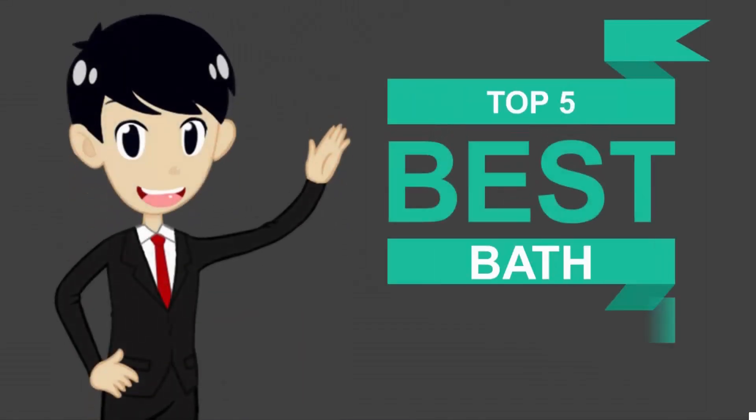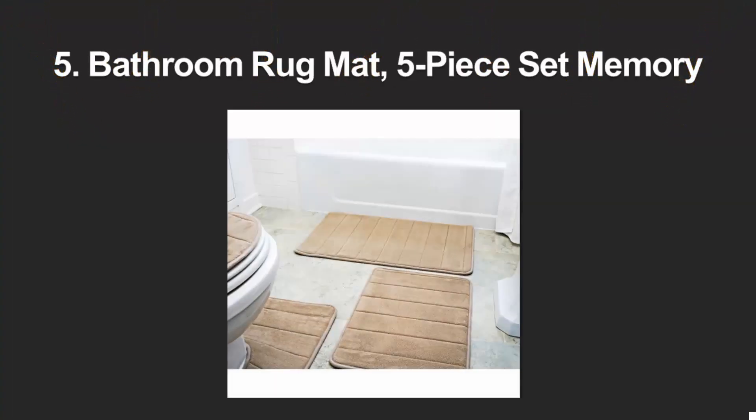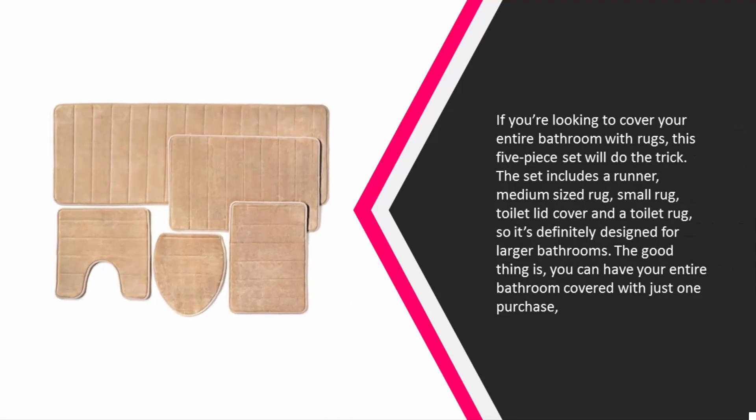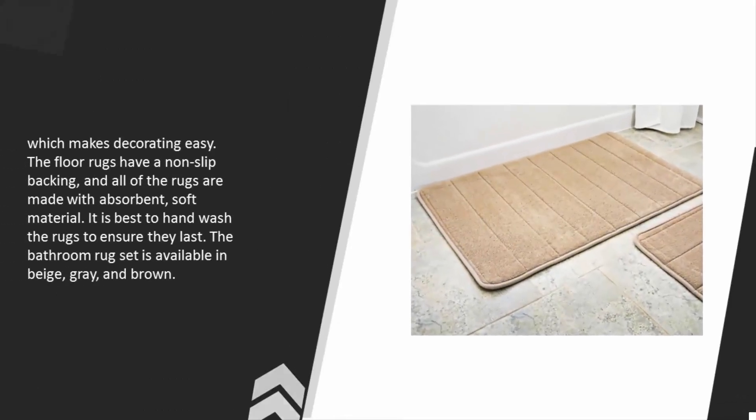Here we present the five best bath mats. Starting our list at number five: if you're looking to cover your entire bathroom with rugs, this five-piece set will do the trick. The set includes a runner, medium-sized rug, small rug, toilet lid cover, and toilet rug, so it's definitely designed for larger bathrooms. The good thing is you can have your entire bathroom covered with just one purchase, which makes decorating easy.